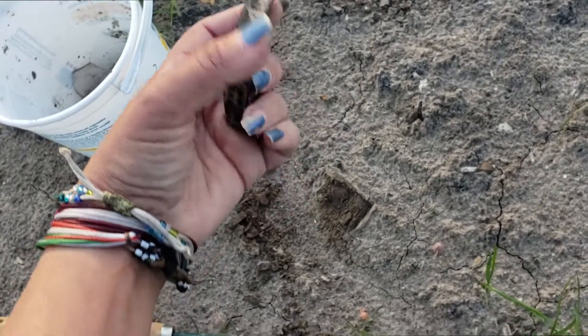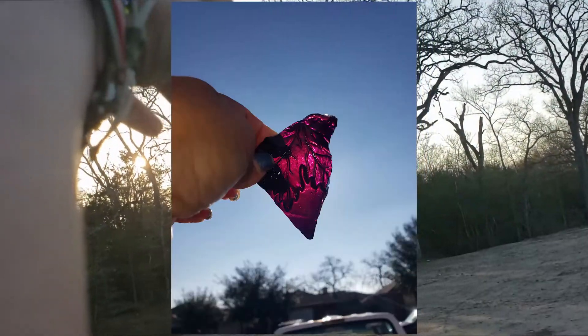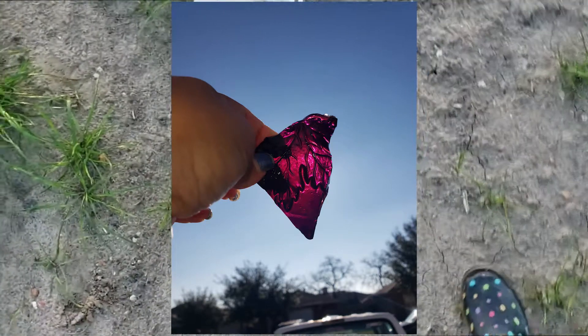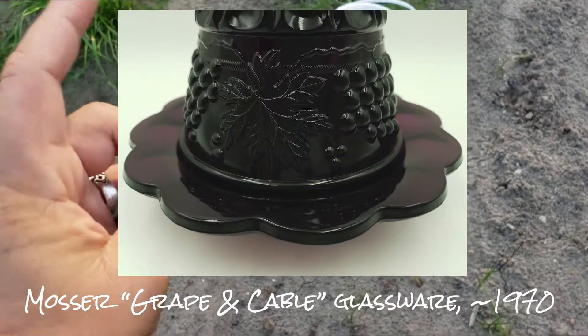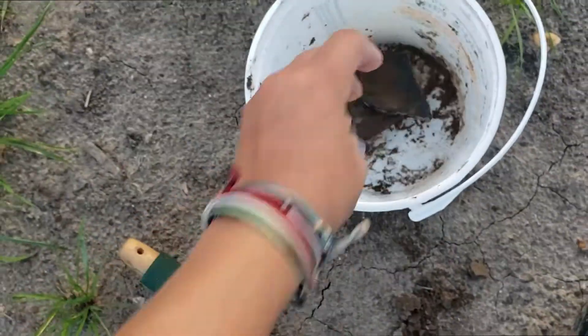That looks like — I'm guessing a grape leaf — maybe this was a wine bottle or something, but it's like a plum color. I don't know if you can tell holding it up, but it's a very dark purple, very pretty. I was over here earlier taking pictures of a woodpecker that was in this tree right here, so I know there's a piece right under the tree.